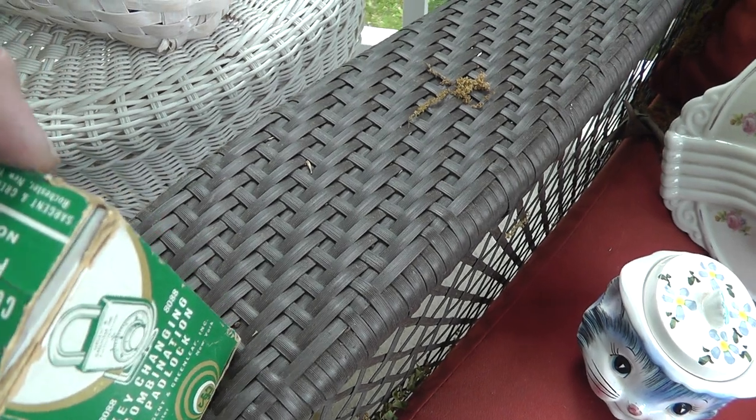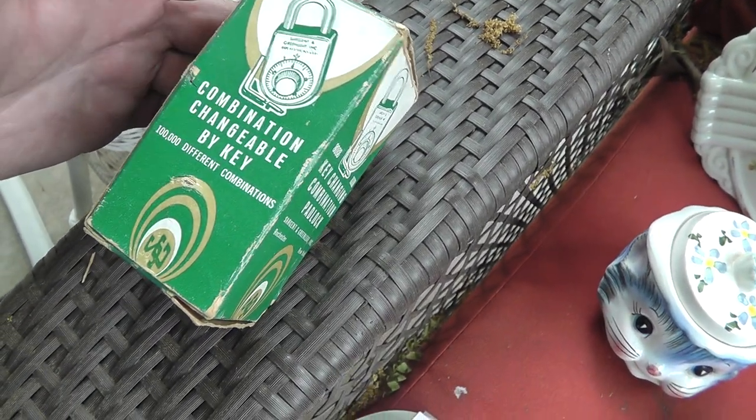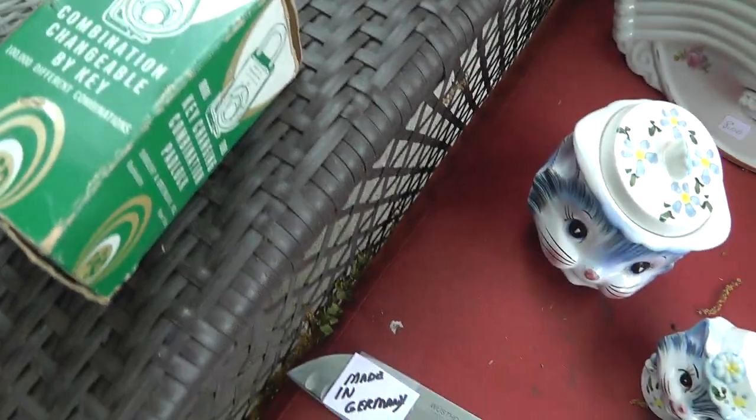Combination lock, still in the box with the paperwork and everything. Kind of an unusual combination lock. Lots of guys collect locks, and it's nice that this still has the box and everything. Five bucks on that.